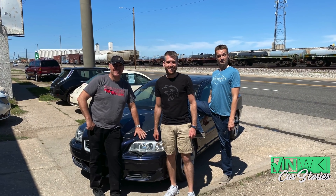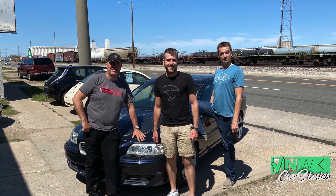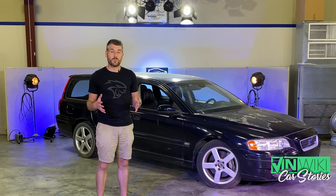So we swing by unannounced, Bob happy to see us. He shows us a little of this, a little of that, but he takes us around the back to the cars that aren't necessarily for sale area of Bob's lot, and I see a Volvo V70R wagon.